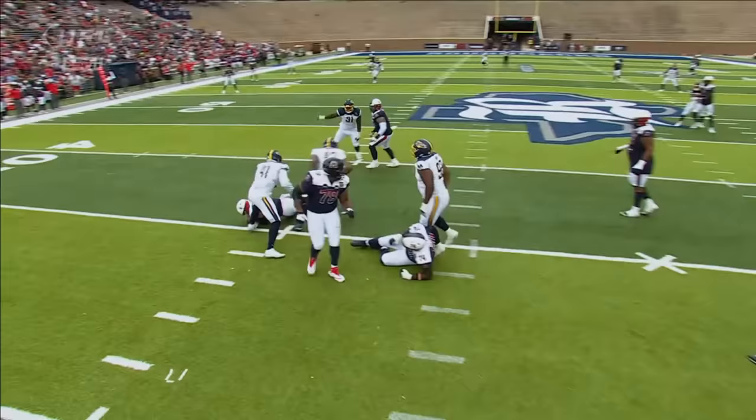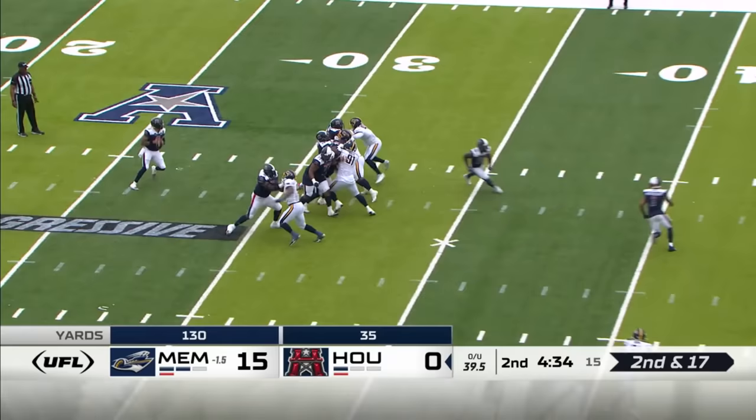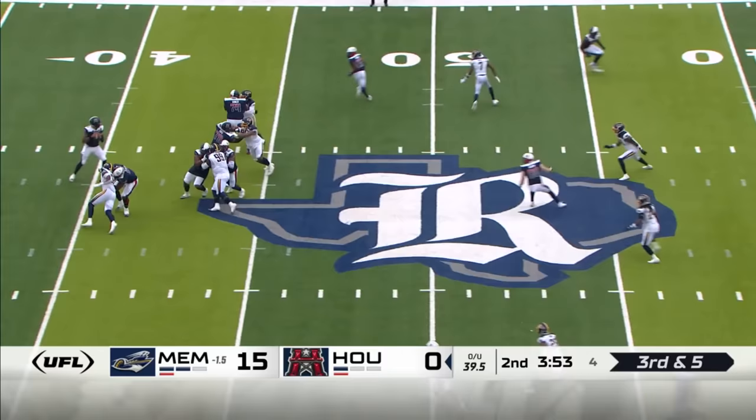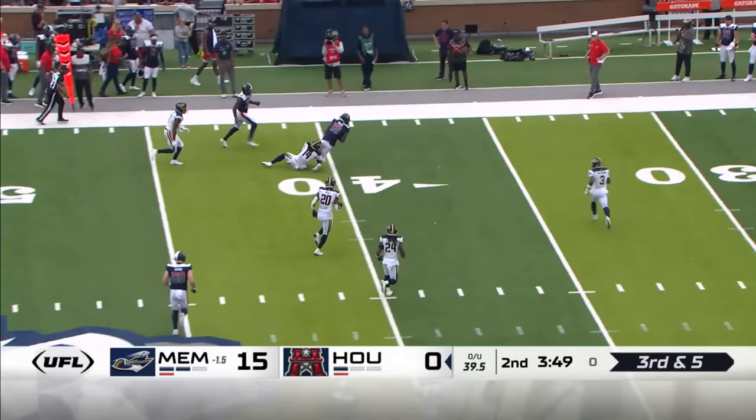On the defensive front — Houston way behind the chains. Garantano hasn't had a chance to show off that big arm; it's an underneath play — the longest gain of the day for the Roughnecks. Third down — easy pitch and catch, Emmanuel Butler, two-receiver at Arkansas State. Now they're on separate sides. This is just a simple pitch and catch — a curl flat — doing a fine job.